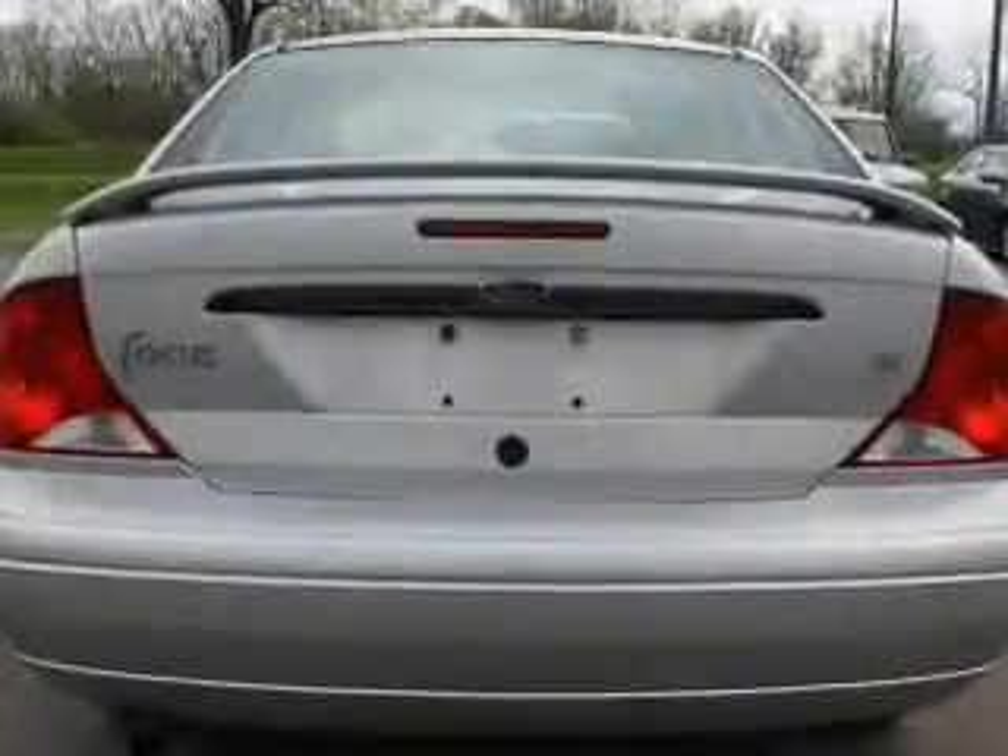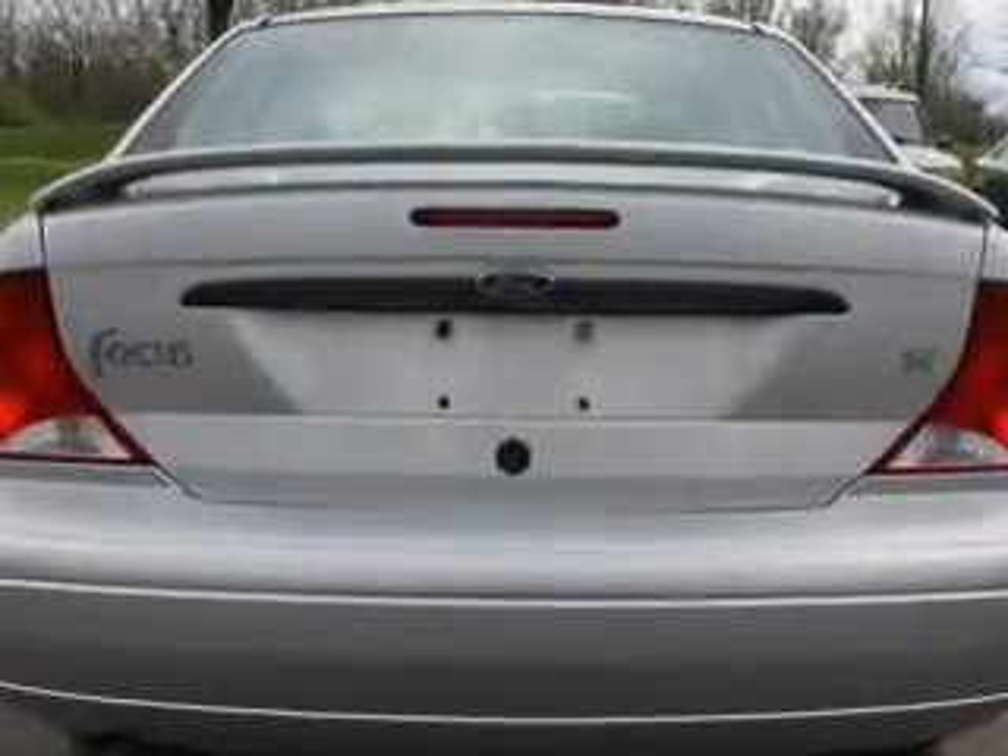Front ventilated disc brakes, passenger airbag, independent suspension. Let us put you in the driver's seat today. Call or click to contact us.